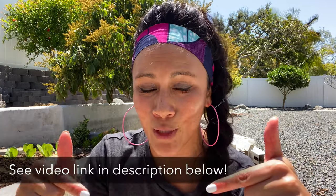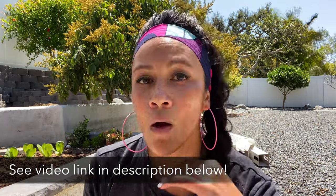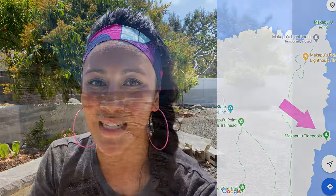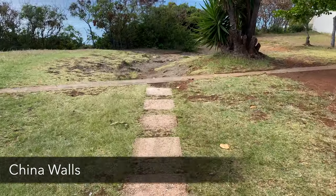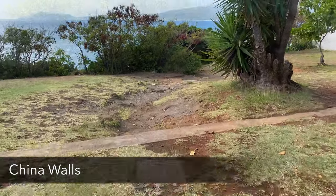Another option is the Makapu'u tide pools — a lot of people recommended it, but the day I went it was so windy I didn't want to hike down. That said, if you can time it with low tide, go check out the tide pools. Afterwards, take a short drive over to China Walls.